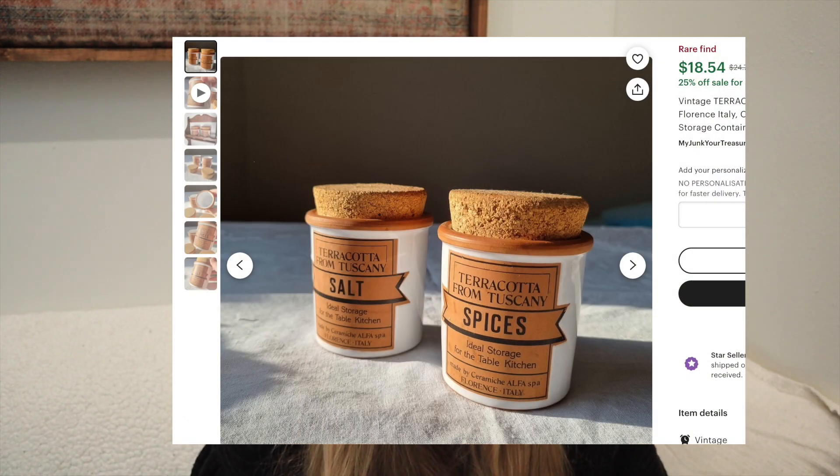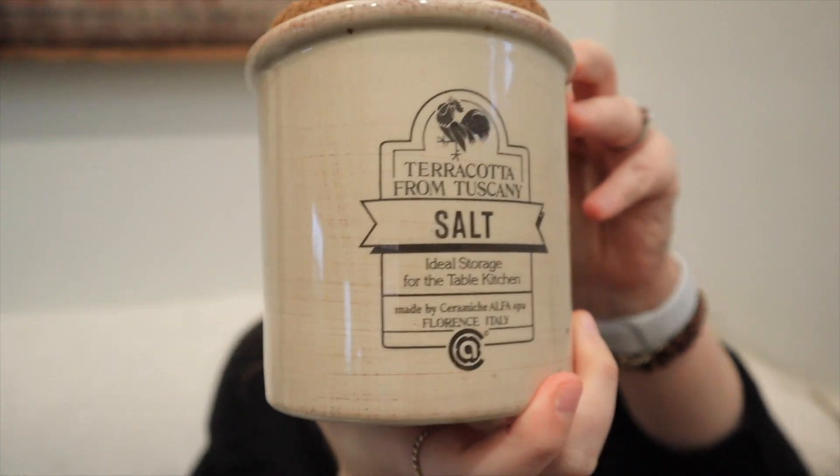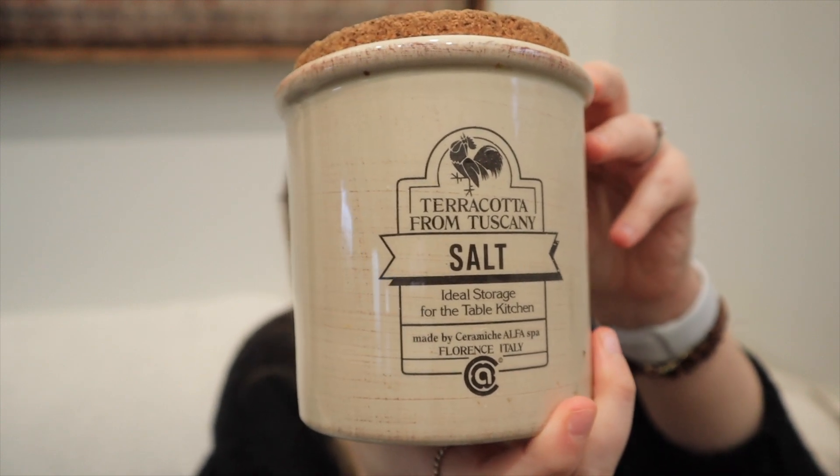The last item I was very excited about — same with the mixing bowls, when I Google Lensed it I couldn't really find anything about it and it seemed to be one of the only ones that existed besides listings on eBay or Etsy. It is this container with a cork top and it is a terracotta from Tuscany salt container — 'ideal storage for the table kitchen.' It says it was made by Ceramic Alpha Spa, Florence, Italy. I absolutely love Italy, so when I saw it said Florence, Italy, I immediately grabbed it.